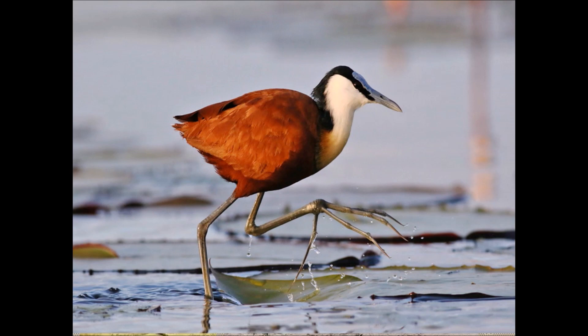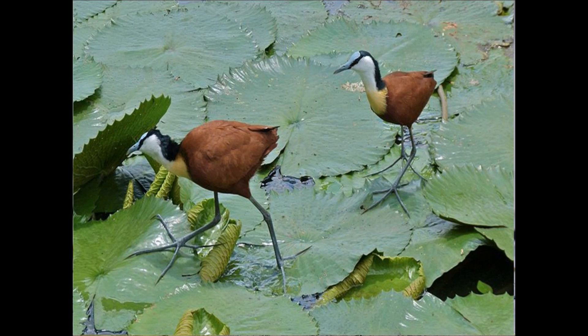This is the feet of Jakana. The widely spread out toes prevent their body from sinking in water. Due to their wide spread toes, they do not sink in water and can walk easily in shallow water or mud.